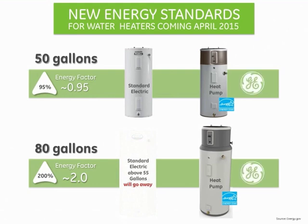And GE is ready. Today, the GeoSpring 50-gallon hybrid electric heat pump already exceeds the 2015 energy standard.